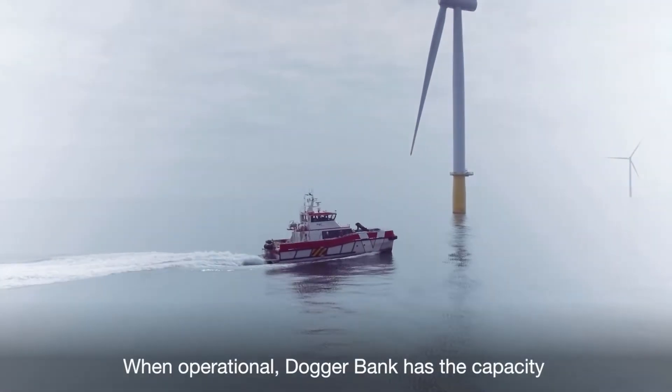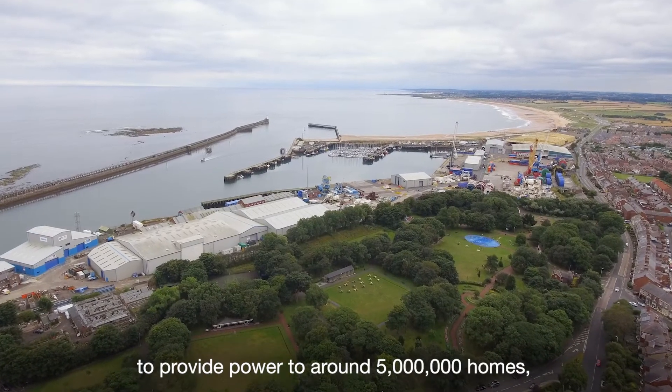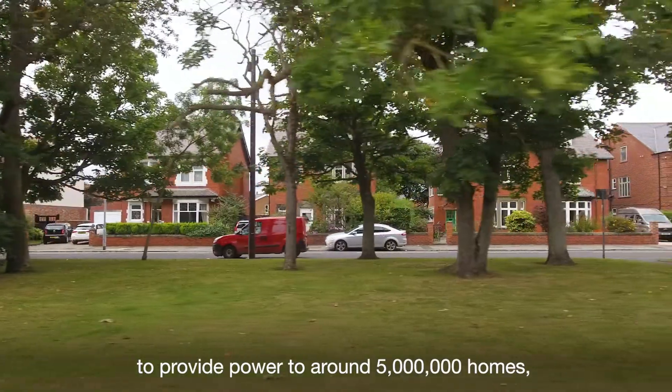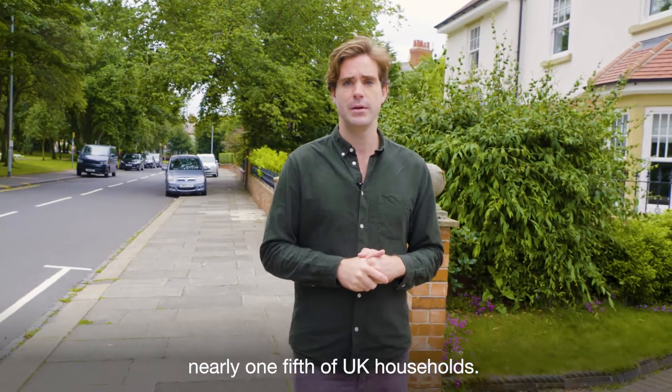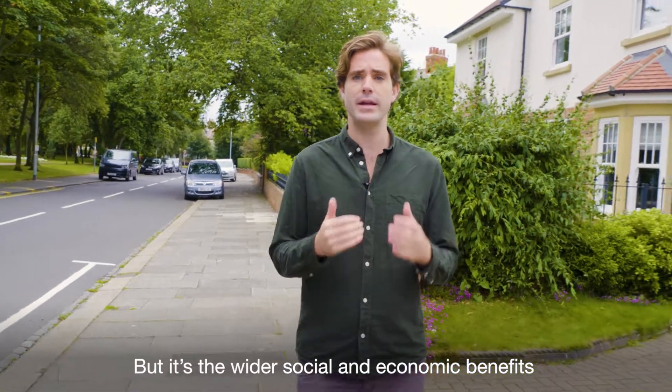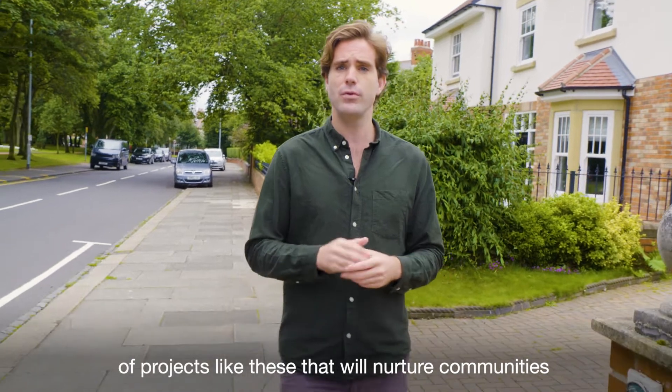When operational, Dogger Bank has the capacity to provide power to around 5 million homes — nearly a fifth of UK households. But it's the wider social and economic benefits of projects like these that will nurture communities on the journey to net zero.